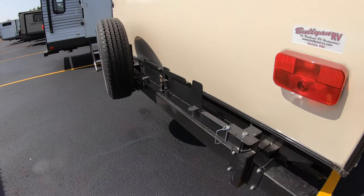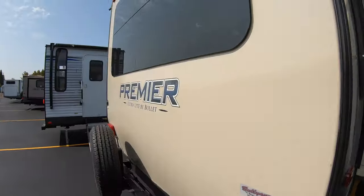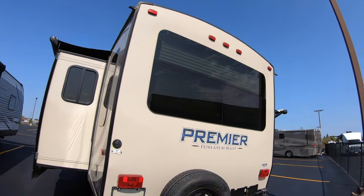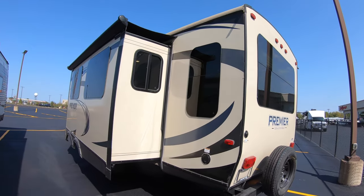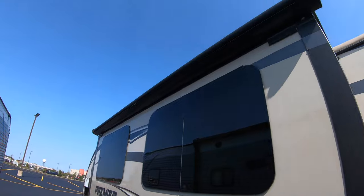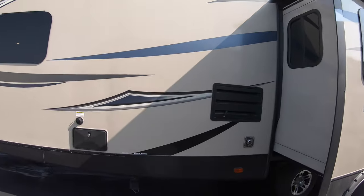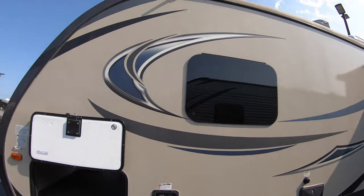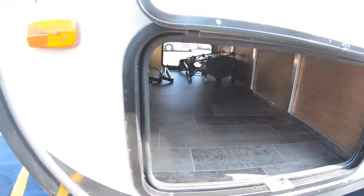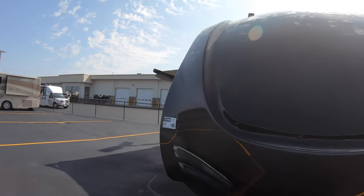Here's where the grill goes — there's the gas hookup right there. There's a spare tire on the back, and they put an awning on the slide. There's the back side of that storage right there. We'll get inside and see what you think.